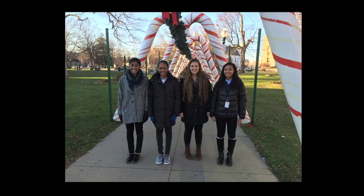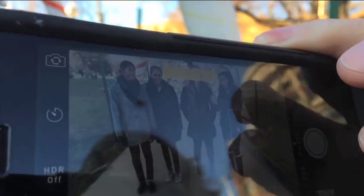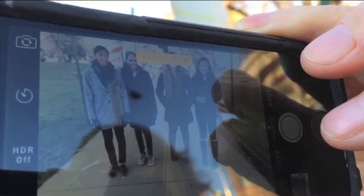Not bad, but Mark suggested getting closer. Then he showed me how to lock the focus and exposure on my phone. Nice shot.